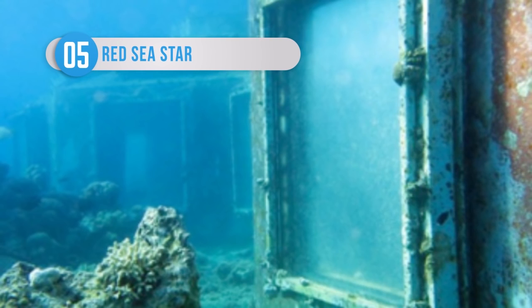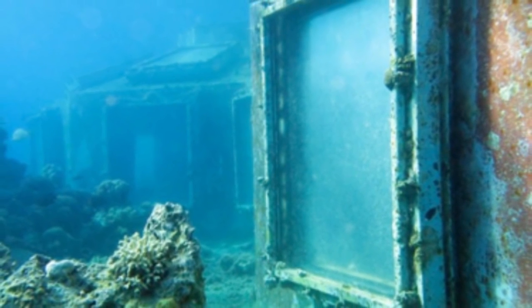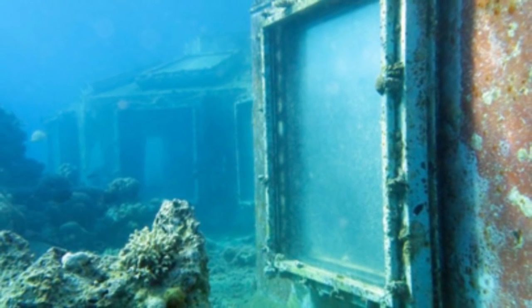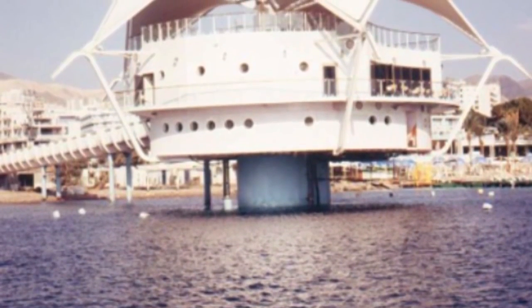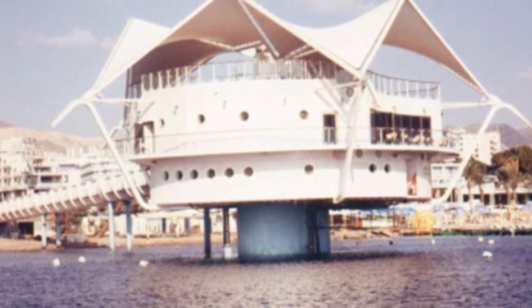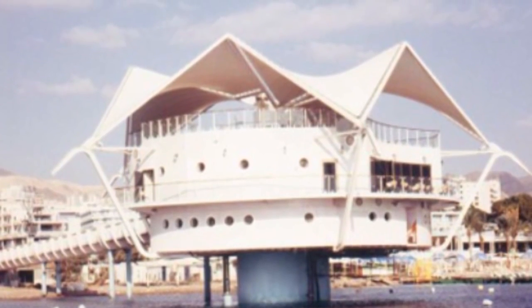The Red Sea Star in Israel was once a restaurant, bar and observatory. Customers would access the building via a 230-foot bridge, followed by a flight of stairs. The restaurant didn't prove popular, though, so the owners turned it into the world's first underwater strip club. Typical. Unsurprisingly, that didn't actually prove to be a big hit either, which is why the Red Sea Star is now abandoned.